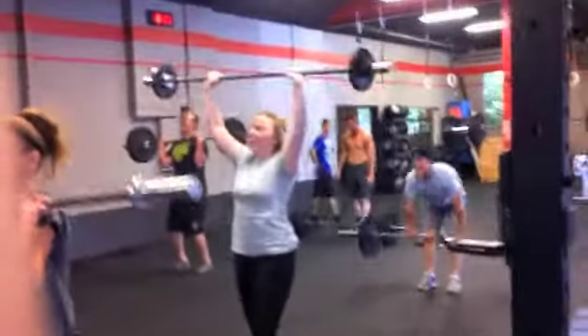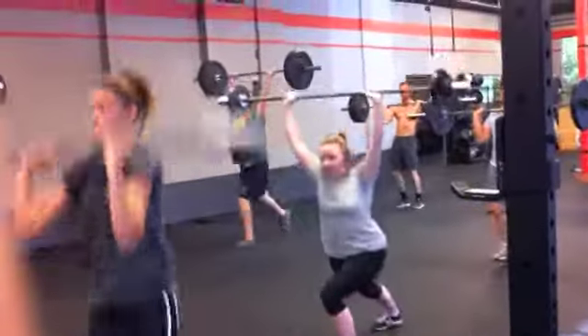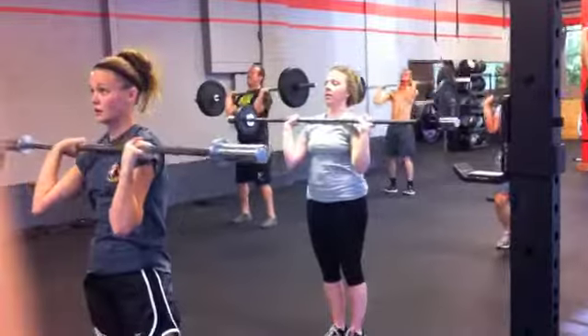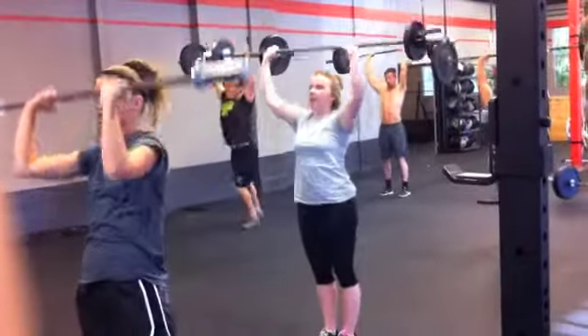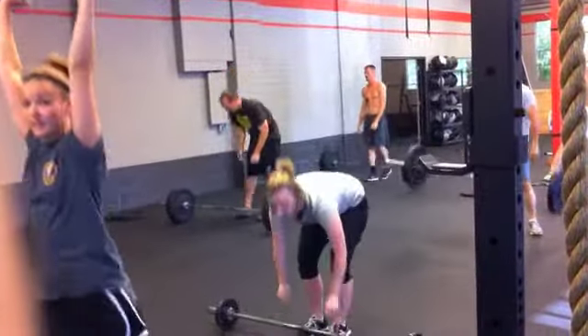Do you have the killer biceps that you've been trying to get the whole time? No, they're not there yet. I'm trying. I still have to do a lot of the workout moves modified because I don't have a lot of upper body strength. So if we do pull-ups, I have to do ring rows, and I have to use the smaller barbell to do bench presses and things.